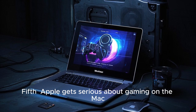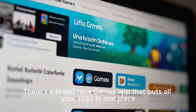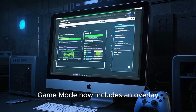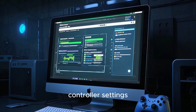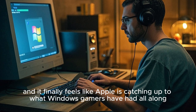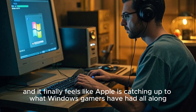Fifth, Apple gets serious about gaming on the Mac. There's a brand new Games app that puts all your titles in one place. But more importantly, Game Mode now includes an overlay with performance stats, controller settings, and quick access to chat. That's something Mac users have wanted for years, and it finally feels like Apple is catching up to what Windows gamers have had all along.